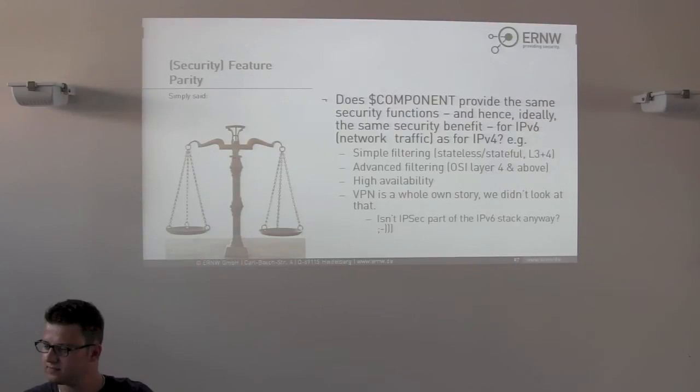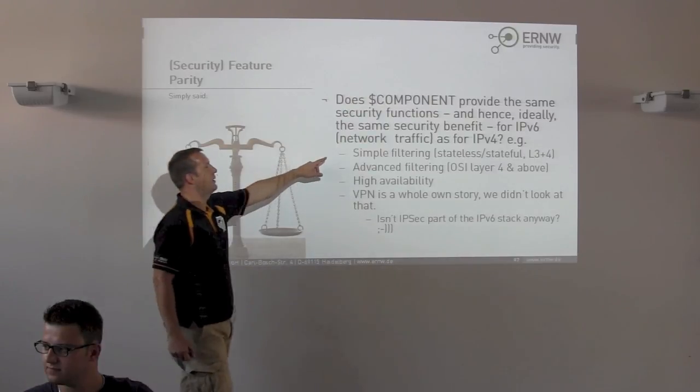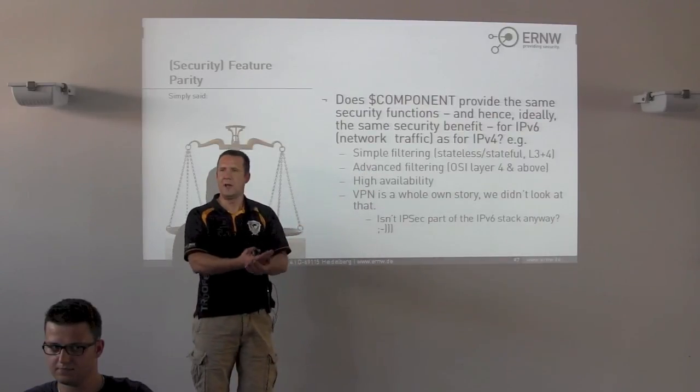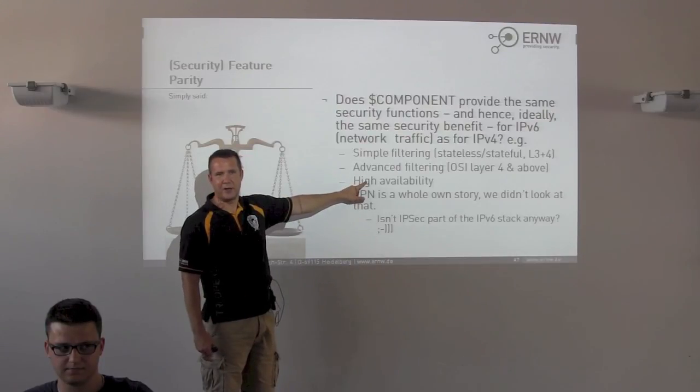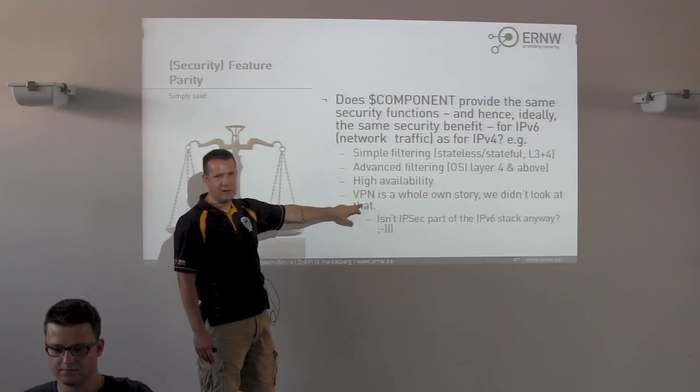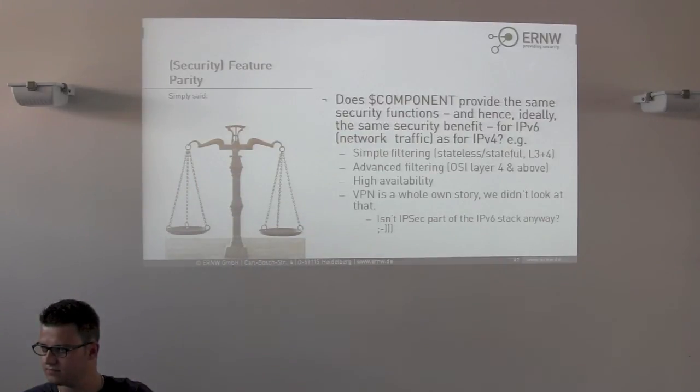Getting into more detail: if a product claims 'we support IPv6,' does this apply to simple filtering? To advanced filtering — layer 4 and above, application-based filtering, content filtering, payload inspection? What about high availability features — is clustering supported in an IPv6-only environment? There is also VPN, which we didn't look at so far. IPv6 is somewhat related to IPsec, which was originally mandatory and has since moved to 'should' be supported in the stack.